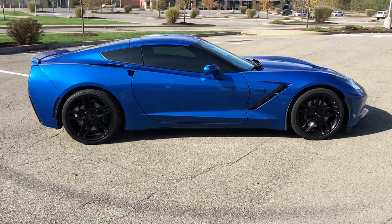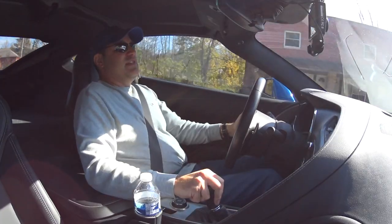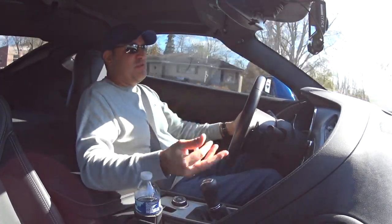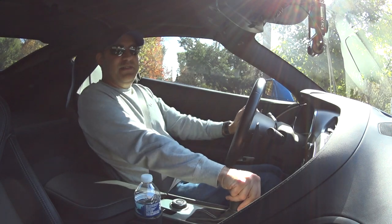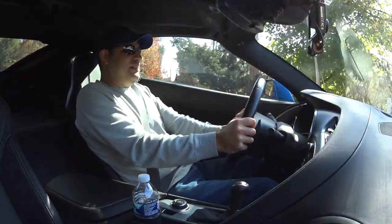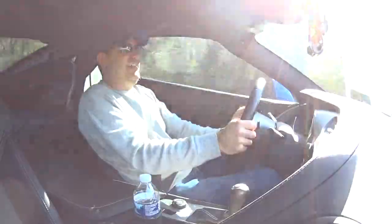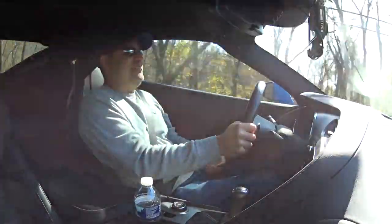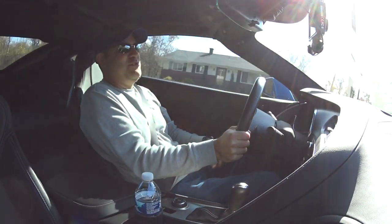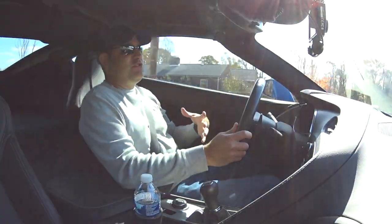Alright guys, now we're hopping into the C7. To start out, this car is a little more raw — it's definitely louder inside and out. Let's do an acceleration here with the manual C7. Yeah, it's faster, it's louder, it hooked up very well on the Michelin Pilot 4S tires. It's just a more visceral car.